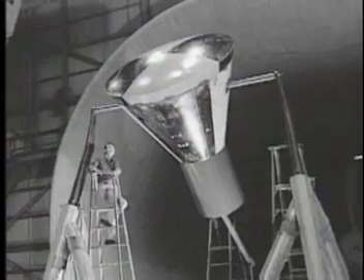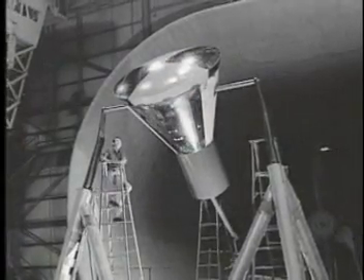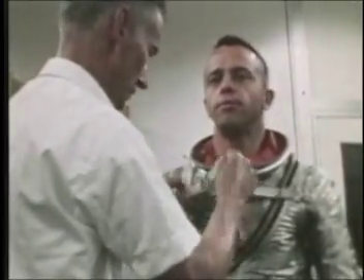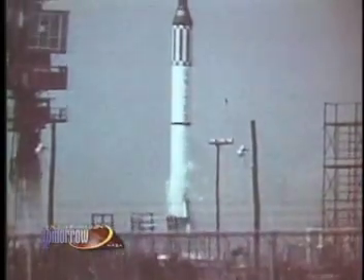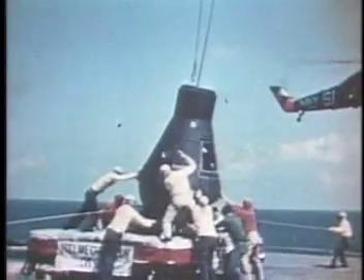After a series of wind tunnel tests, his blunt-shaped vehicle was proven to be the most successful design. Faget's space capsule design was adopted in the late 50s. Astronaut Alan Shepard became the first person to fly in the Mercury spacecraft designed with a blunt shape. This design proved to be so successful that a variant of this craft was also used in both the Gemini and Apollo space programs.